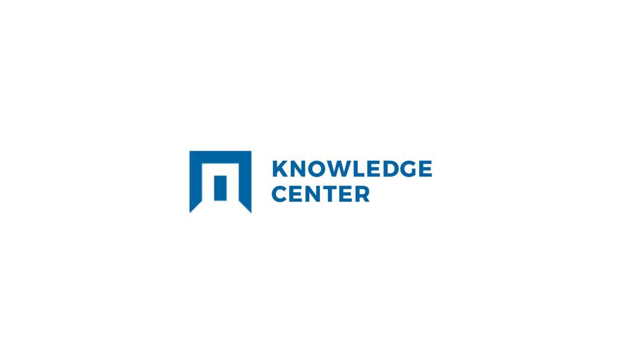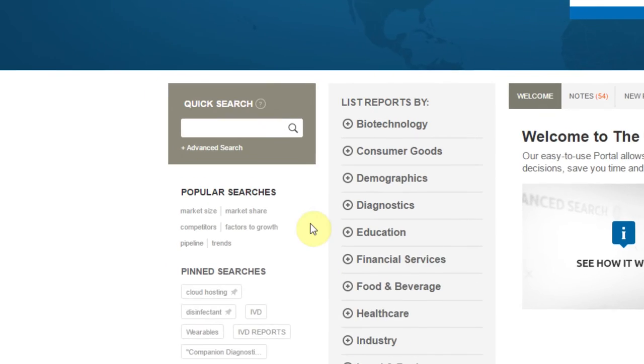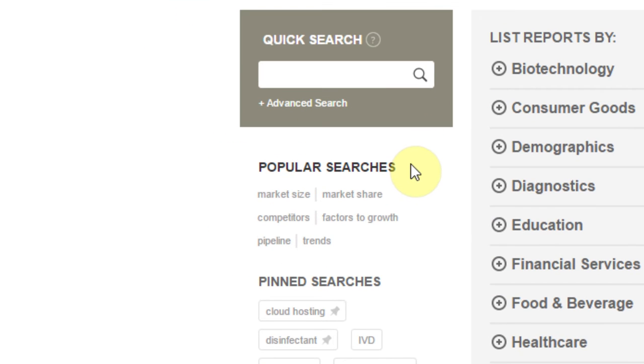Let's take a look through the features the Knowledge Centers have to offer so you can experience the true value of this service. On the homepage, the most powerful tool you have access to is our search engine. Use the Popular Searches section to do an instant search on the terms that are most frequently used when conducting searches.